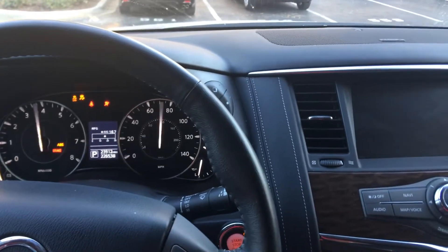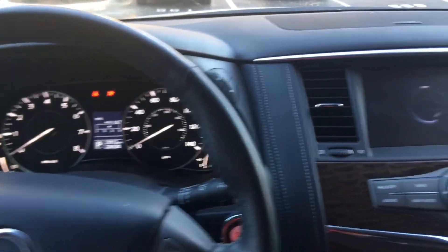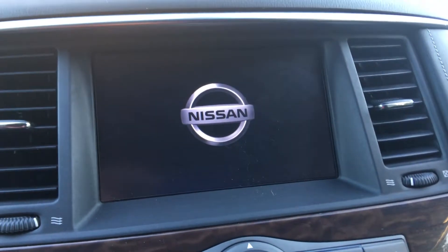Let me go ahead and start up the car for you guys. And there's the beautiful Nissan logo right there on startup.